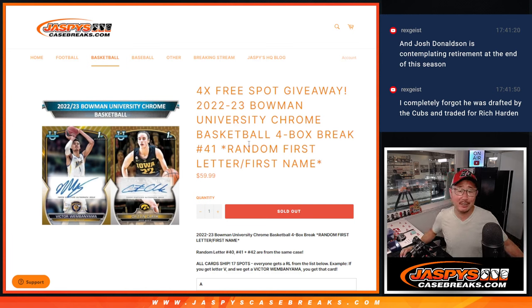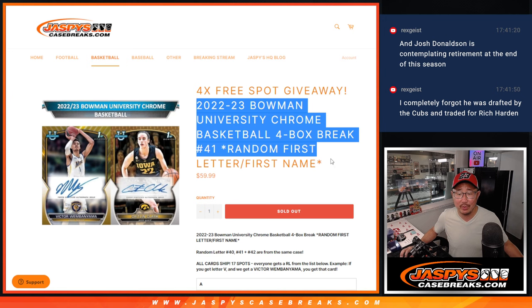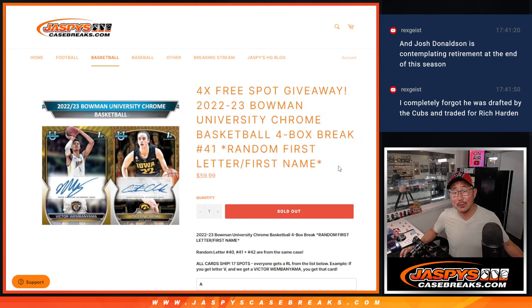Hi everybody. Joe for JazzBeatsCaseBreaks.com here. Happy Tuesday. Coming at you with some more Bowman University Chrome basketball. Four box red letter break number 41.